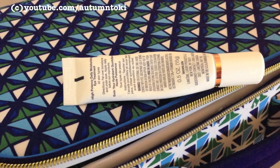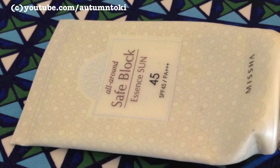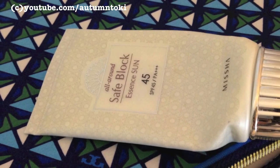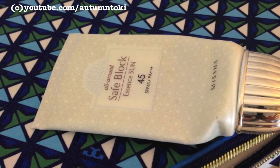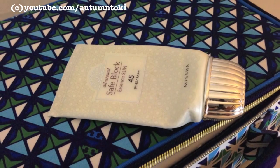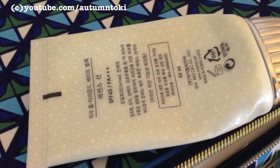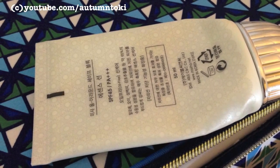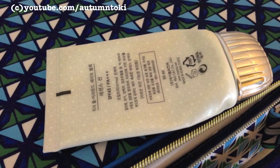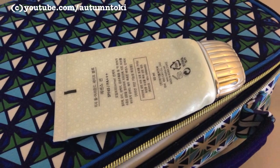If you've watched my December haul you know that this is my holy grail — the Daily Sunblock Lotion by Missha. It has SPF 45 PA+++ and is oil-free and paraben-free. I really like this a lot. I usually apply it on my face, neck, and sometimes my arms as well. This is the white packaging, which is the old version — the pink packaging from my December haul is their new version that just came out a few months ago and I can't wait to try it, but I still have the white one to finish up. I really recommend this — I've gone through many, many tubes over the years.